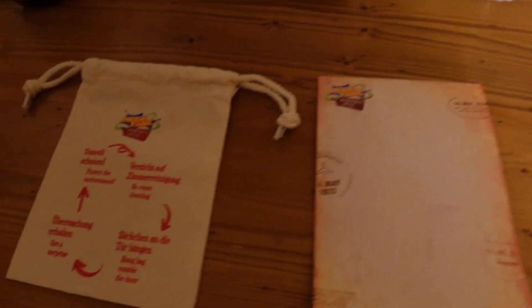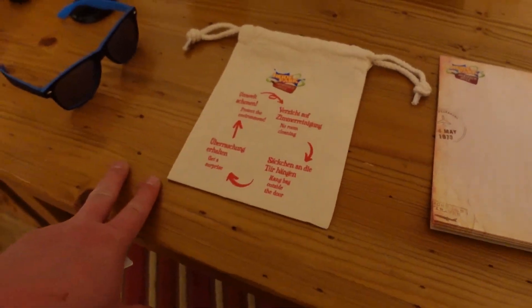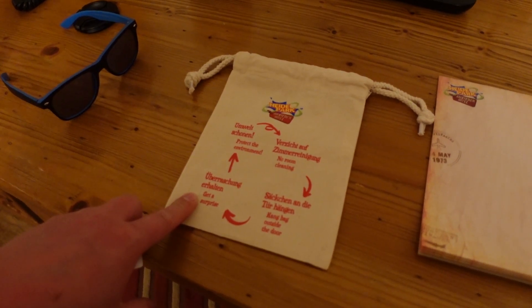So if we don't do room cleaning or room service, we get a little surprise. We hang this up on the door and I imagine we'll end up with some chocolate or something in the bag.